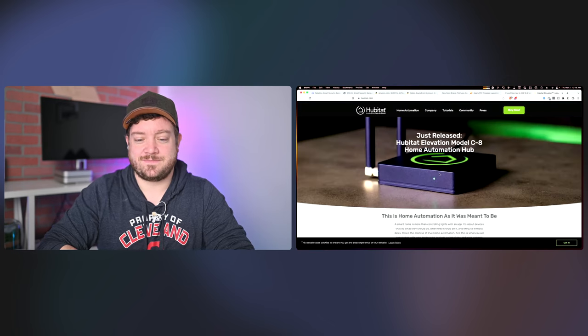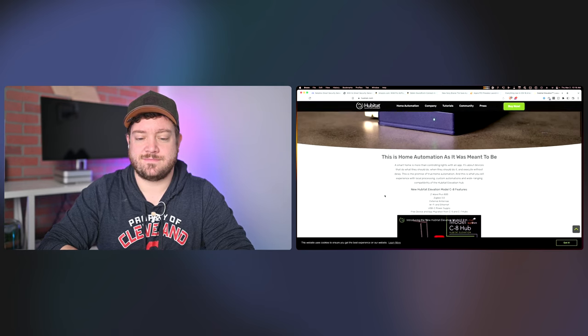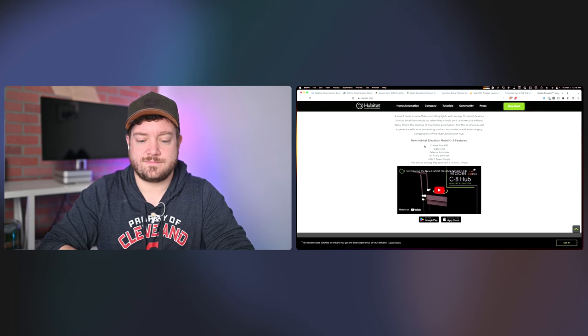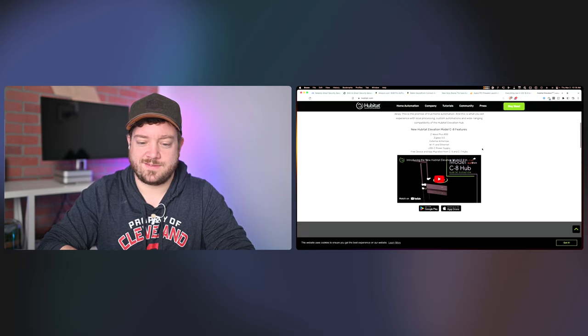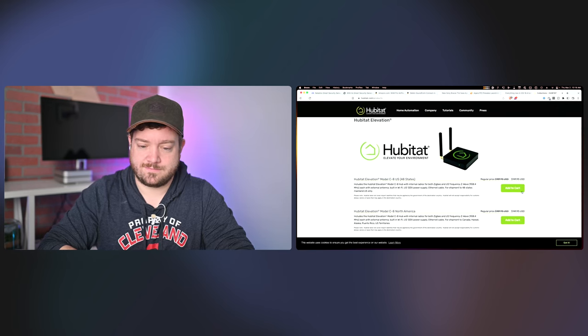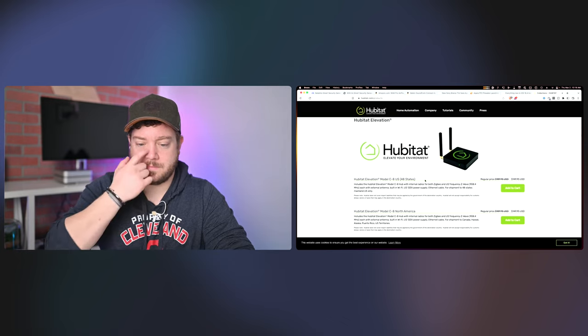Last news: the Hubitat. There's a new model, the C8. We've talked about Hubitat before — it gets Z-Wave devices into the Home app or HomeKit. This new C8 model has Z-Wave Plus 800, Zigbee 3.0, external antennas, Wi-Fi and Ethernet, and USB-C rather than micro USB. It's $150 and on sale for this launch. If you want to get Z-Wave devices into HomeKit now, this Hubitat update looks like the hub to get.